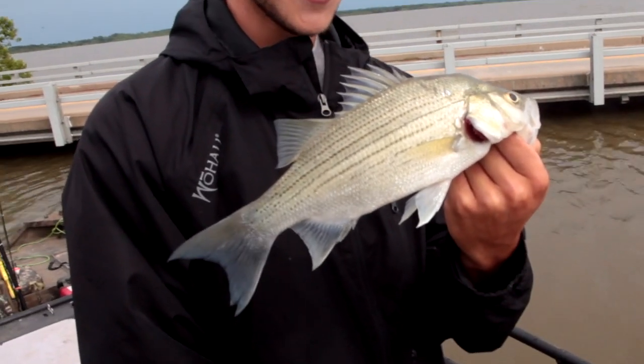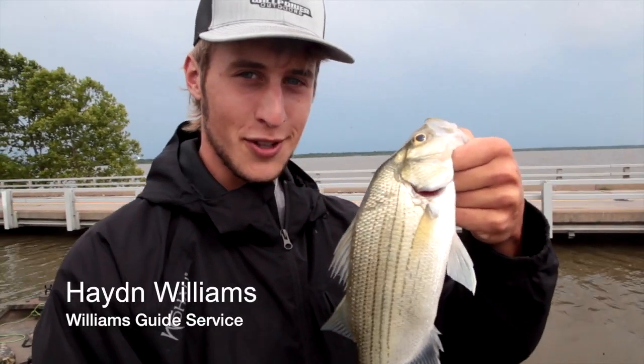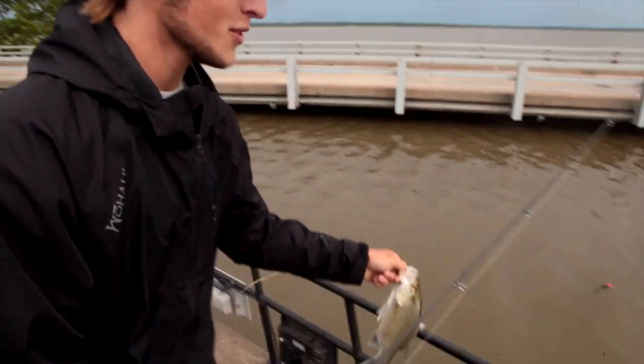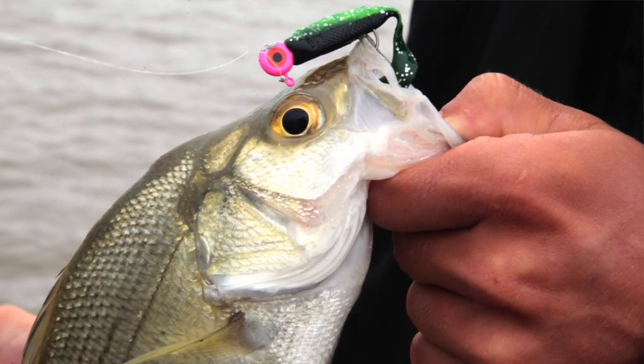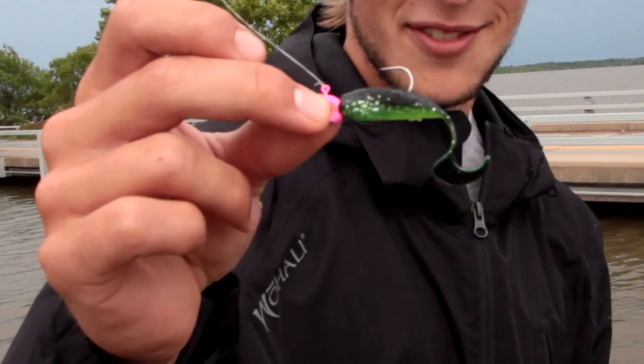We just caught this white bass — it's a pretty decent sized one, not a monster for Grand Lake but it's a good sized one. I'm about to cut him loose. I caught that fish on a one-eighth big guy jig head with a black and chartreuse two-and-a-half inch gogo minnow.